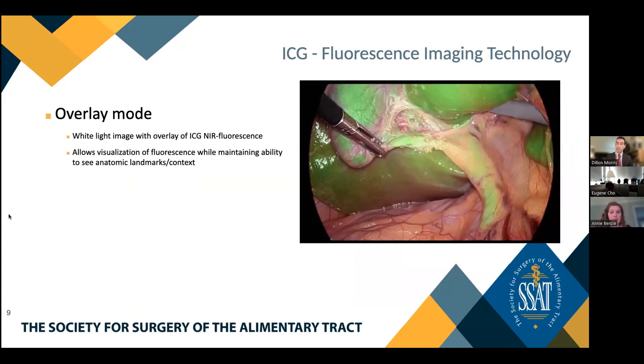Fluorescence imaging technology platforms oftentimes offer a multitude of different visualization modes, each with associated pros and cons. Overlay mode provides the white light image with a subsequent overlay of ICG near-infrared fluorescence imaging, allowing visualization of fluorescence — in this case, fluorescence of the biliary system and liver parenchyma — while also maintaining the context of standard white light anatomic landmarks.